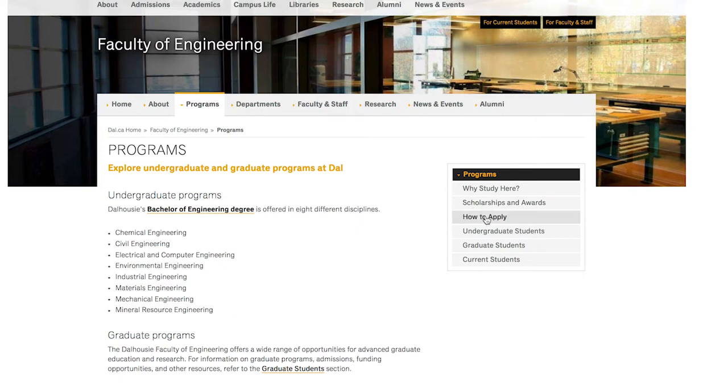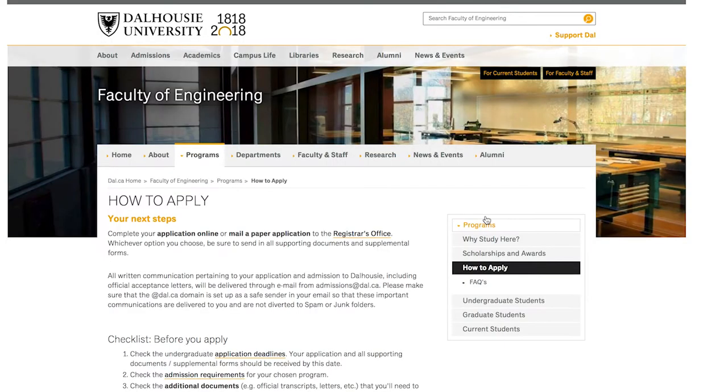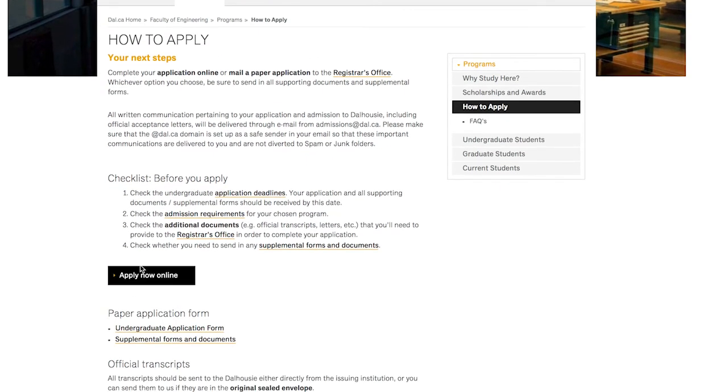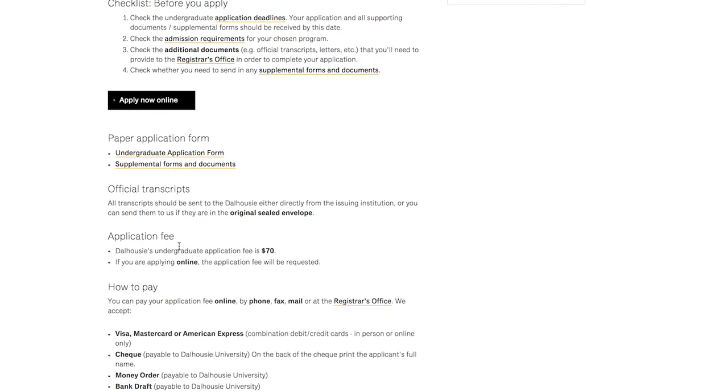In terms of applying, it depends on where you're coming from — there are different ways to apply. All the steps are located on that link I'm going to send you. You can apply online, and international students can do that too. They may charge an application fee, and oftentimes that's about $70.